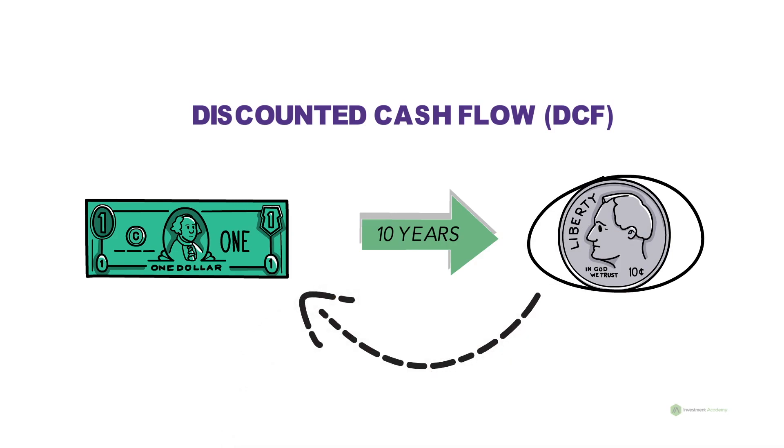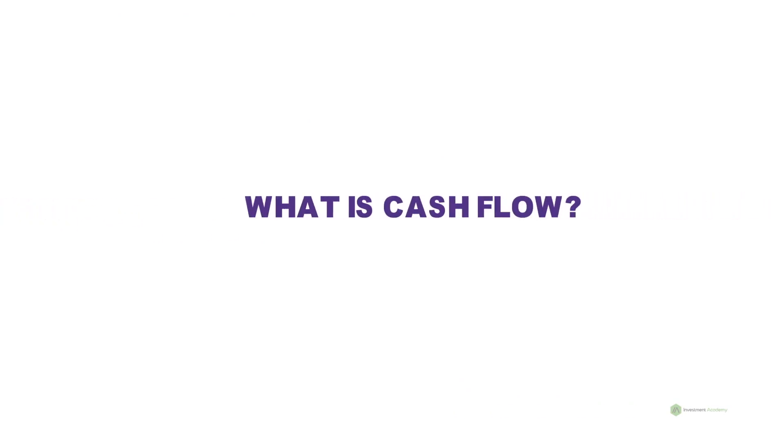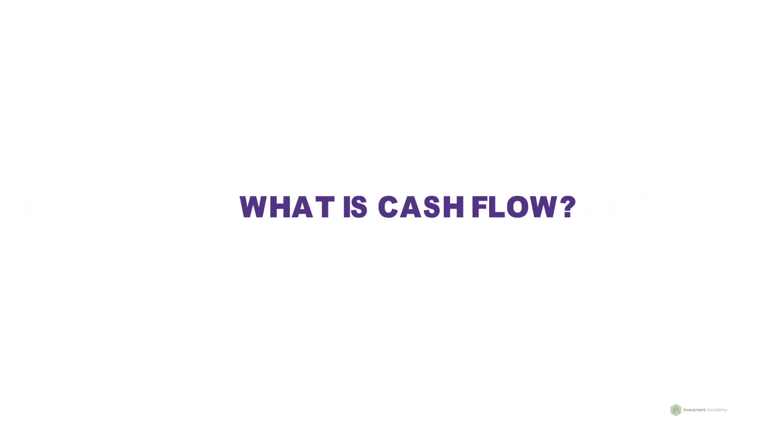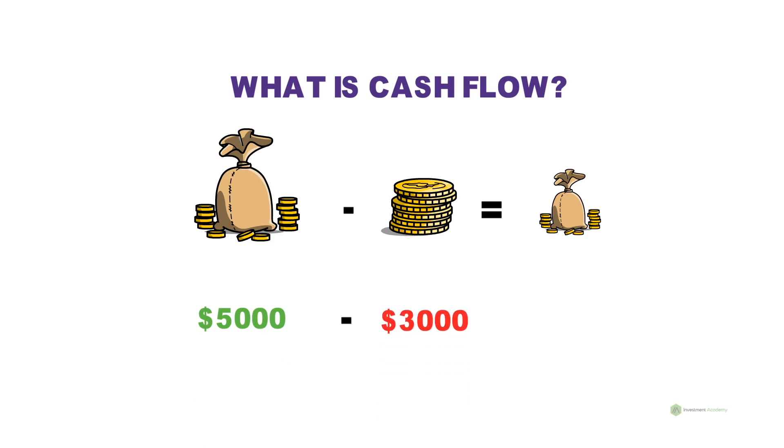To analyze a company using discounted cash flow, it must have a positive free cash flow. What is free cash flow? First, what is cash flow? Cash flow is used to understand the movement of money. Free cash flow is the cash left over after the company pays for its expenses. For example, if you receive an income of $5,000 and your expenses for the month add up to $3,000, your free cash flow is $5,000 minus $3,000, which equals $2,000. In simple terms, free cash flow is the cash left after a company pays its operating expenses and capital expenditures.